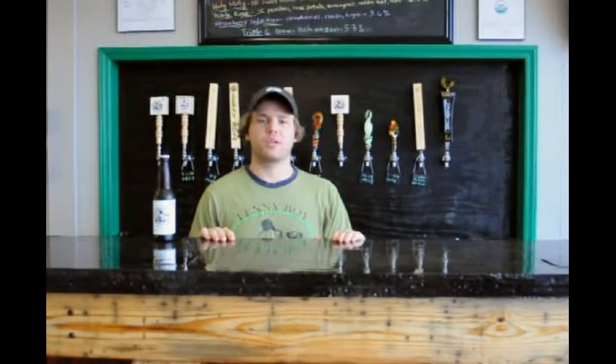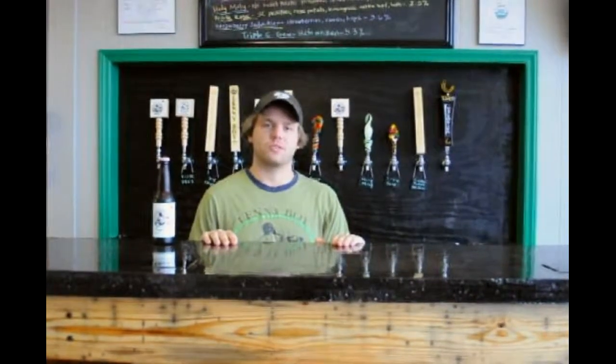Hey, I'm Talens from Lenny Boyd Kombucha, Charlotte's Kombucha Brewery. We were founded in 2011 and became certified organic in 2012, and in 2013 we got our full-on microbreweries permit.